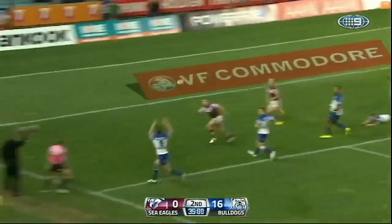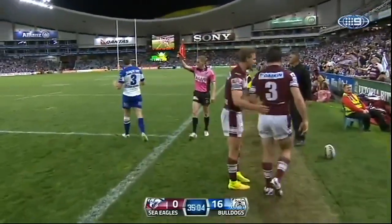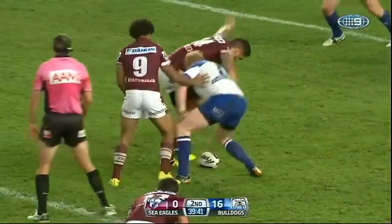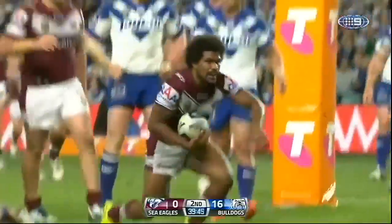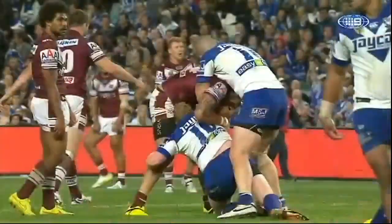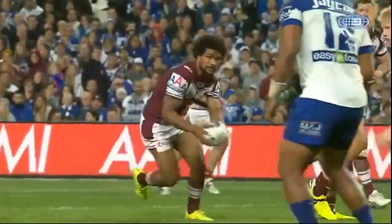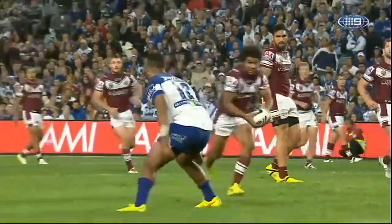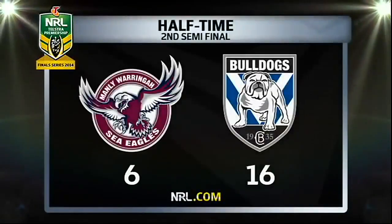The Bulldogs continued to put the squeeze on the Seagulls, but Brown put a foot into touch before Jadon Hodges came off the bench to open Manly's account. Hodges has scored! He spotted the markers tied up on the right-hand side and took advantage. At half-time: Canterbury 16, Manly 6.